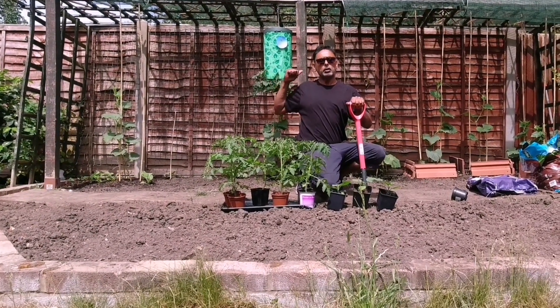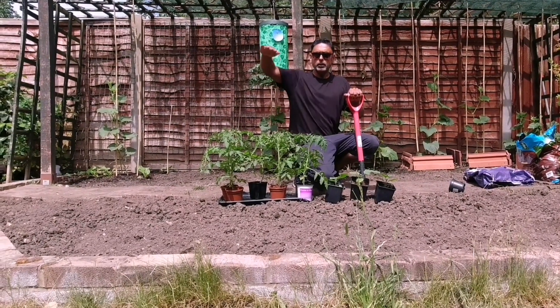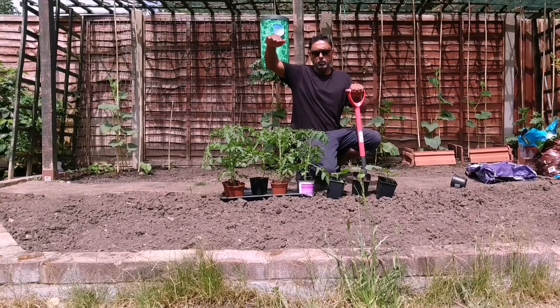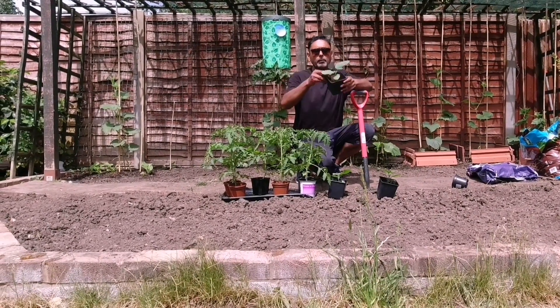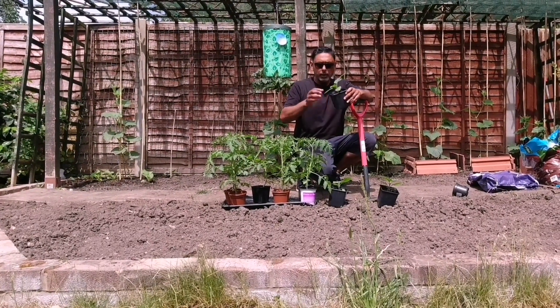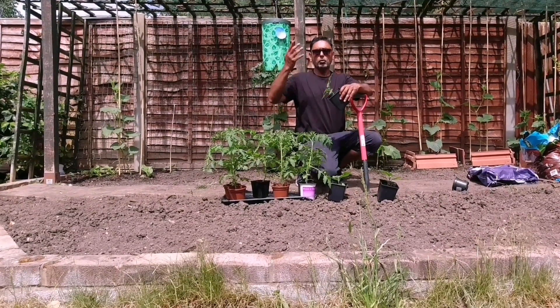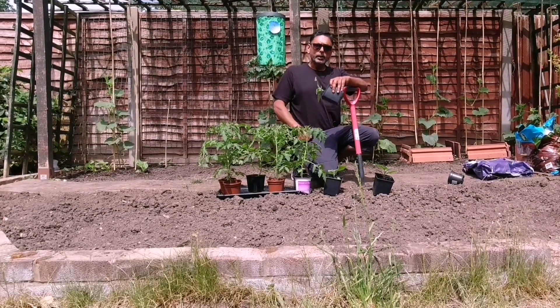We want plenty of light going into the cucumber and the lau plant. So if we keep tomato plants around three to three and a half feet tall, that should be fine. In front of those we're going to grow eggplants, aubergines. We want all the shorter plants at the front and taller plants at the back so we don't have any problem with light and shadows.